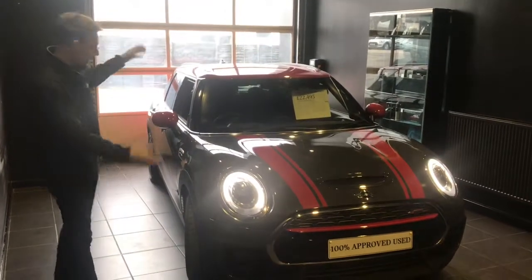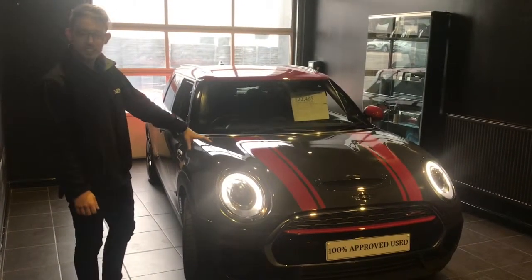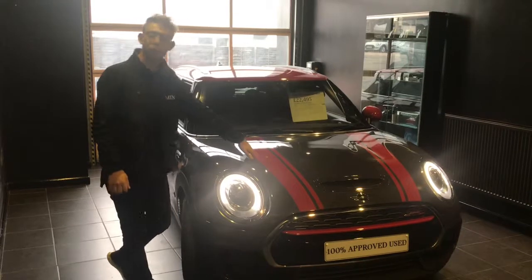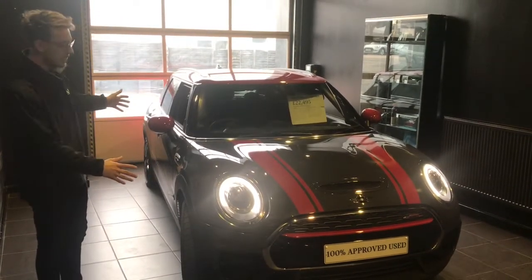We have just taken in this fantastic Mini John Cooper Works Clubman. As you can see, it is in the thunder grey metallic with a chilly red roof and mirror caps, and also the unique to this model John Cooper Works Clubman stripes. The car looks absolutely fantastic.